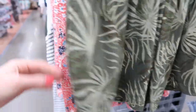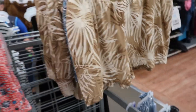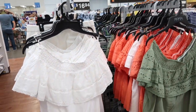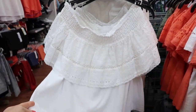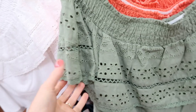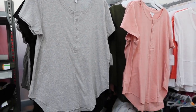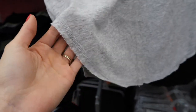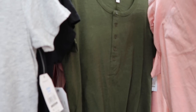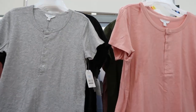I saw these shorts by Time and True that were so soft. If you're looking for some comfy shorts, highly recommend — throw on a tank and some sandals and you're good to go. I also saw these Sofia Vergara tops. I had seen these online and thought they were really cute, but they were even better in person. The lace detail is so pretty, the color options were great, and the quality felt really good. It is an off-the-shoulder top. And then I also saw these tops with a raw hem at the bottom — I bought the gray one to wear at camp with some leggings. You could wear it for athleisure or lounge wear as well.